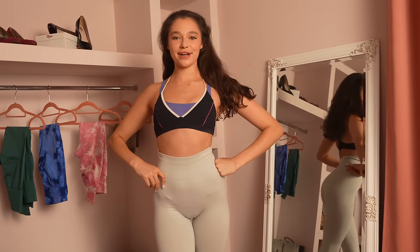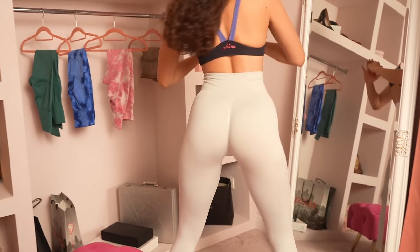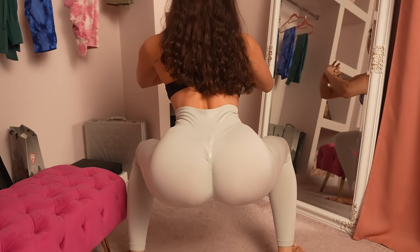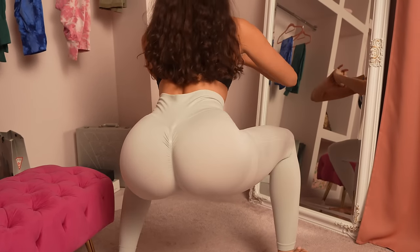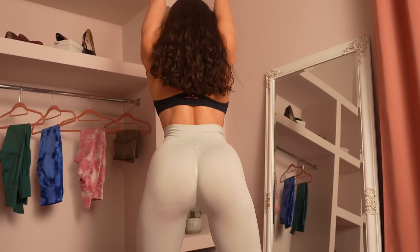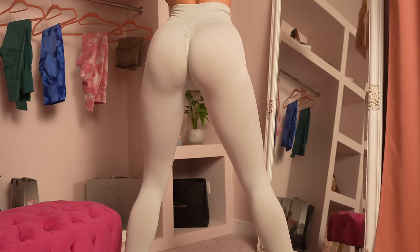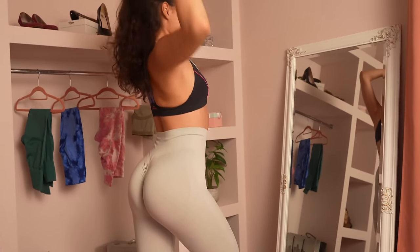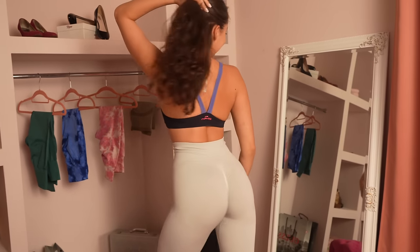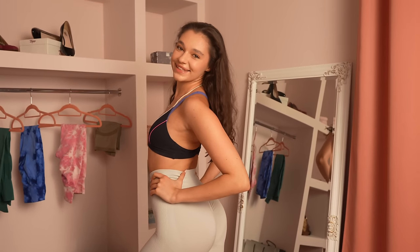Yesterday I did my booty workout in these leggings, and here is our squat test. They are not transparent, by the way, guys. You can see they are perfectly not see-through. So ladies, if you want to get these leggings, you can feel safe in the gym. And let's go to the next leggings.